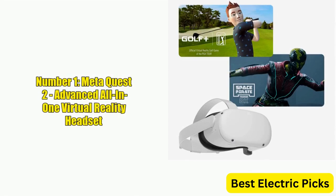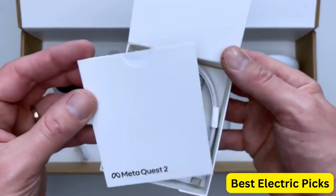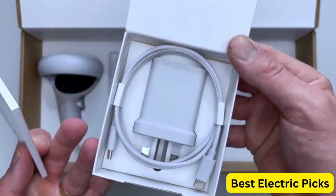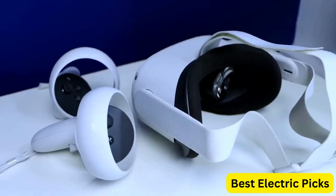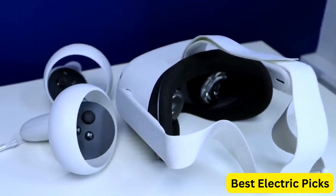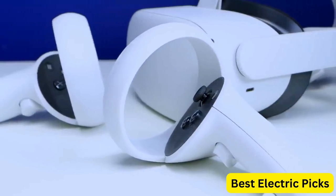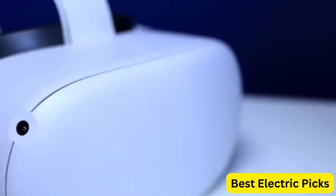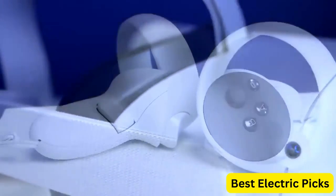Number 1: MetaQuest 2 Advanced All-in-One Virtual Reality Headset. The MetaQuest 2 is an advanced all-in-one virtual reality headset that provides an immersive experience like no other. With its 128GB storage capacity, you can store and access a wide range of VR content, from games to educational apps and more. This headset comes with Golf Plus and Space Pirate Trainer DX included, two popular games that will allow you to experience VR like never before.